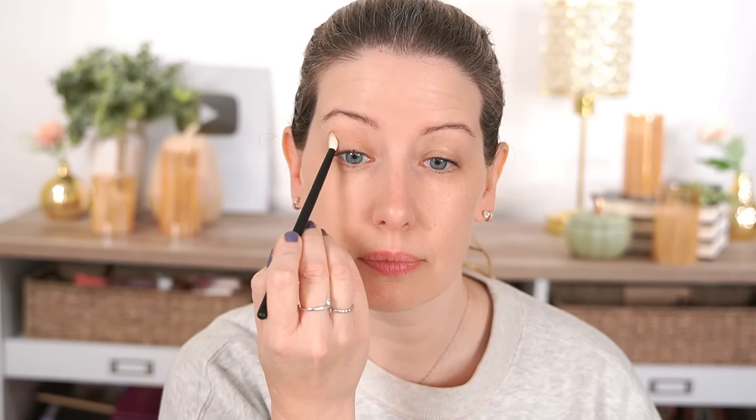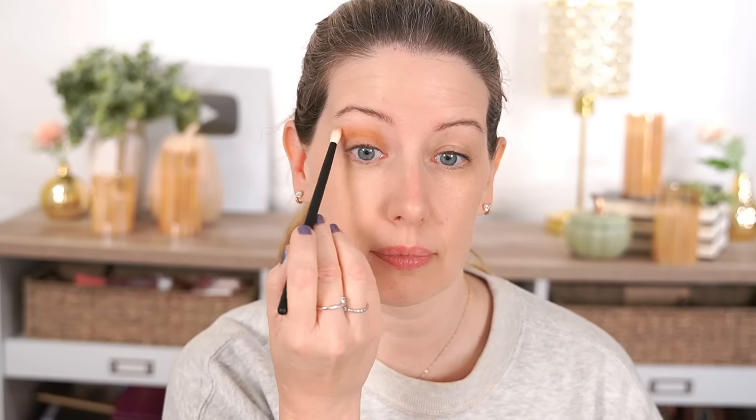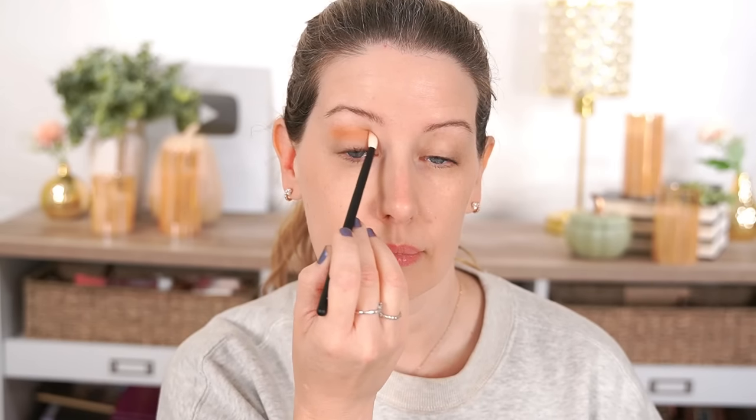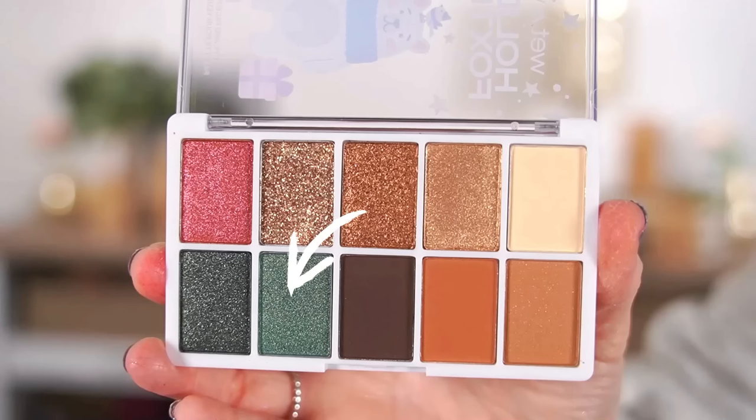If I had to give these a rating, I would probably give them a 6 out of 10. They're slightly better than average, but there were a few things I wasn't crazy about. The first is the pressed glitters. If you like those, you'd probably give them a slightly better rating, but I just don't use them, especially the chunky ones. These are the type of pressed glitters we were seeing in palettes several years ago, and a lot of brands have since refined them into toppers, which feel more eye-safe.